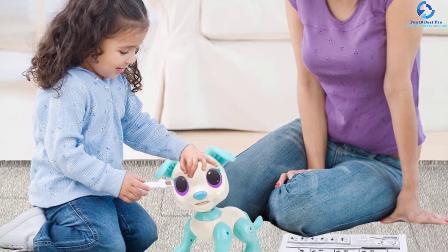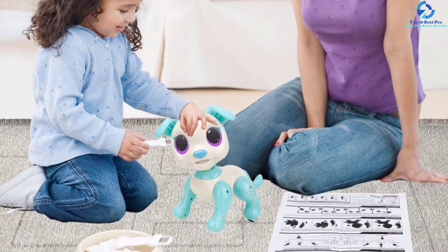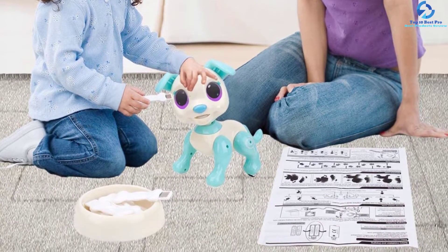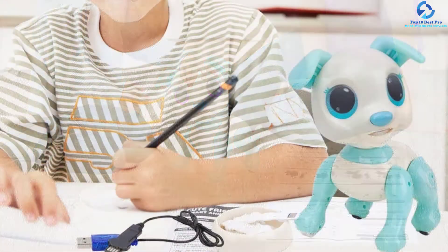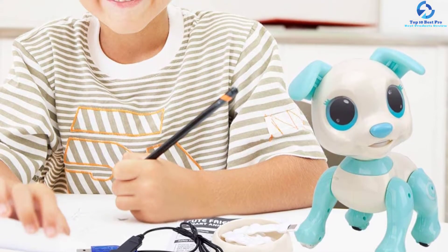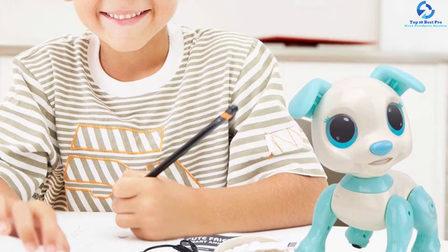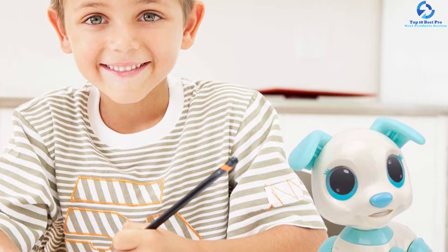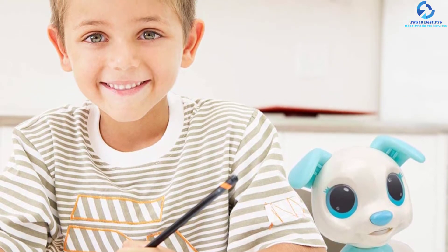The remote device can let the puppy run forward, slide, walk, dance, slide backward, turn right, turn left, sit down, and stand up. This interactive and cute puppy will be an ideal gift for your granddaughter and grandson, niece and nephew as well. The robot toy dog will be the source of fun for the whole family.